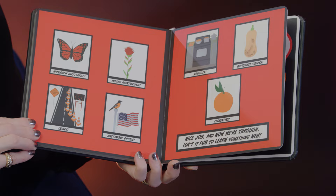Nice job and now we're through. Isn't it fun to learn something new? The end. Let's stay friends. Love, Brianna.